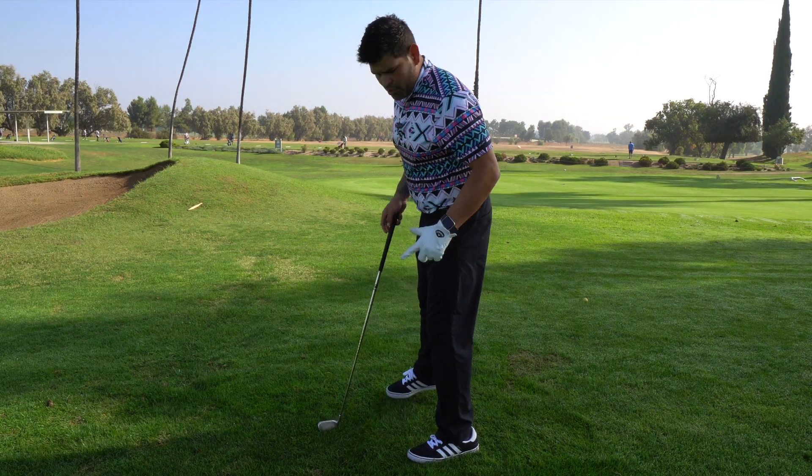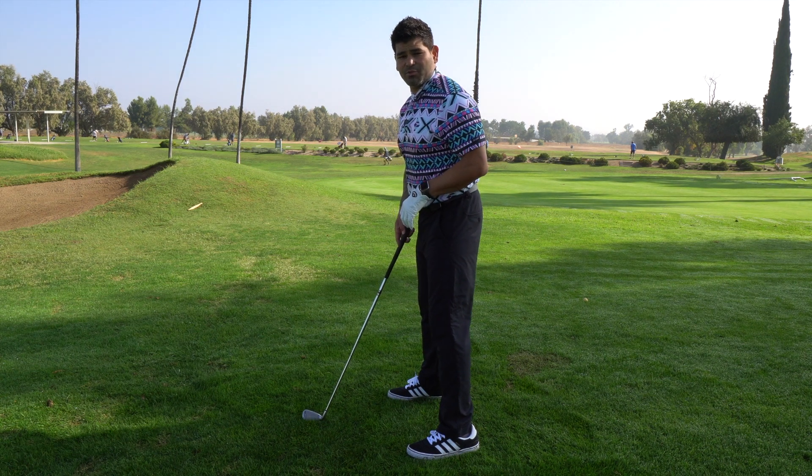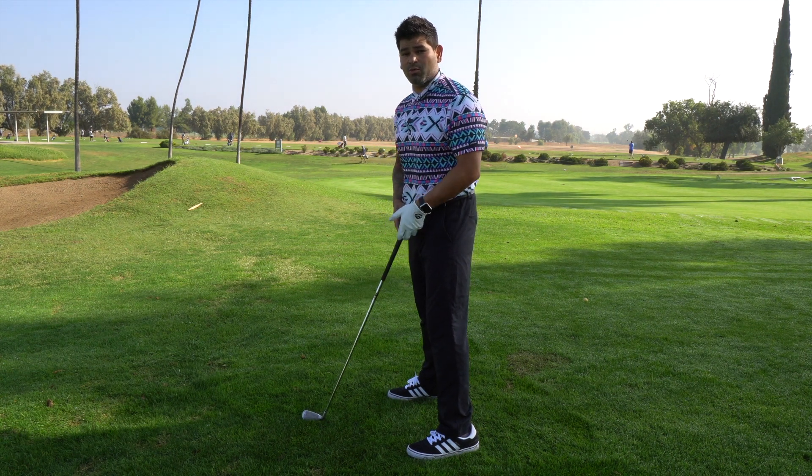Loss of posture — what is it? It's a very common fault. Over 60% of amateur golfers have this problem with their swing.